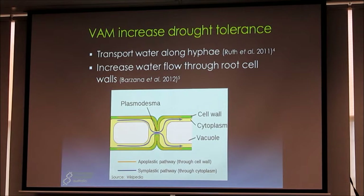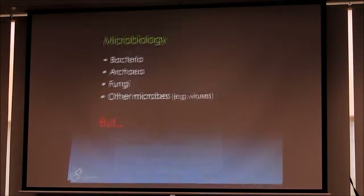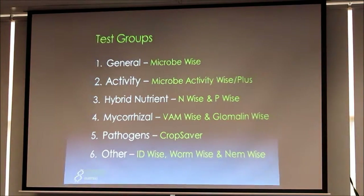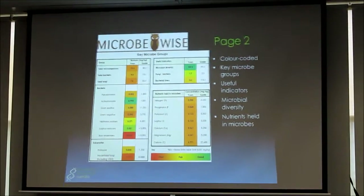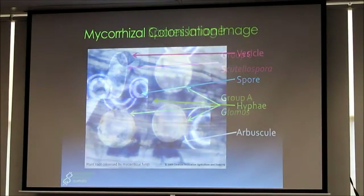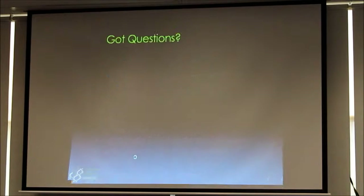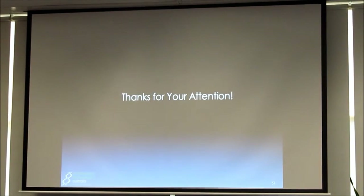Very quickly on drought: mycorrhizals bring water in through their hyphae into the plant root zone and also help make the plant more efficient. We've got tests that can measure all this stuff, which are available. Mycorrhizal fungi — or VAM — are probably the single most important soil microbe when you're looking to revegetate and re-establish things. They do so many different things. If you could only choose one microbe, I would choose mycorrhizal fungi. Please get in touch if that's of interest. I'll be around for lunch if you want to talk about anything more.